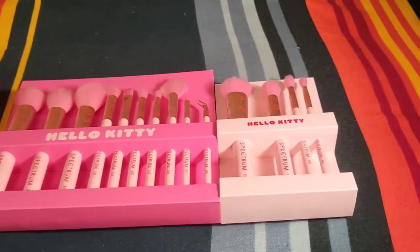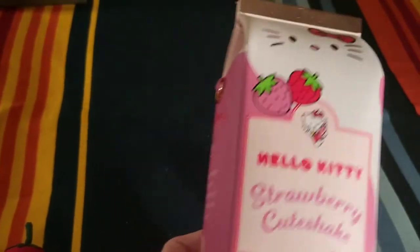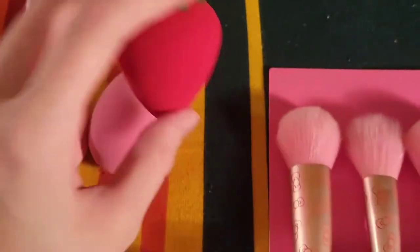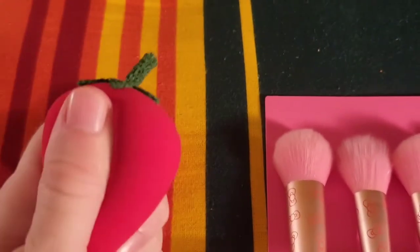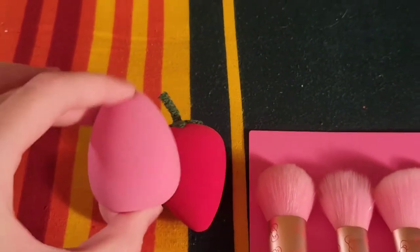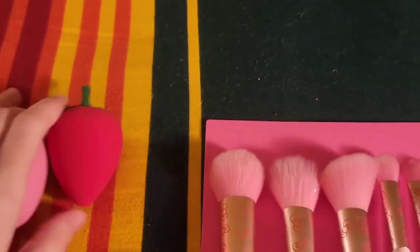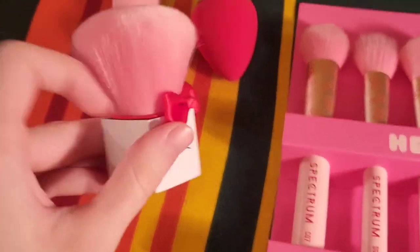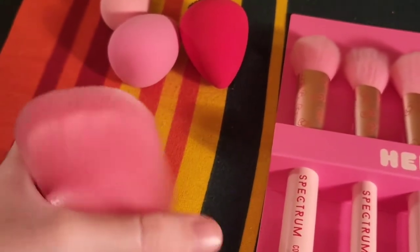Here is what's inside all of the Hello Kitty boxes. One is just a sort of bag with a little handle inside. We have three beauty blenders: a small one, a larger one, and one shaped like a strawberry — really cute. The strawberry one is a lot denser and tougher, while the other two are a little more squishy. I haven't used these, but they feel very, very nice. The Hello Kitty Sugar Cube Kabuki brush has a little bow on it — very fluffy and super cute.